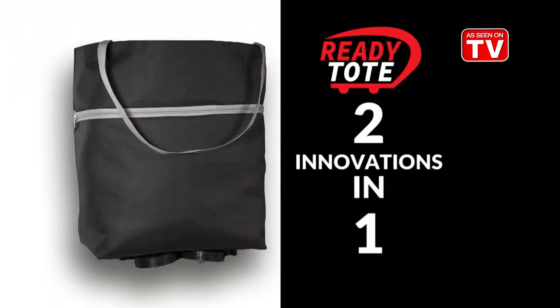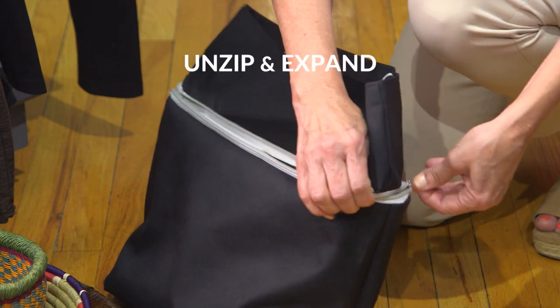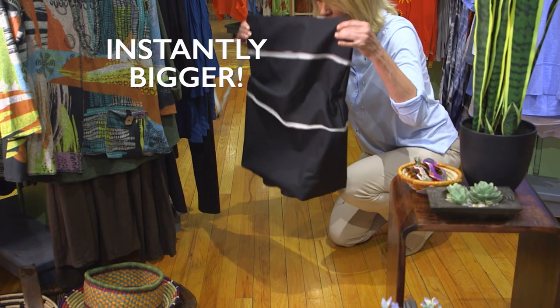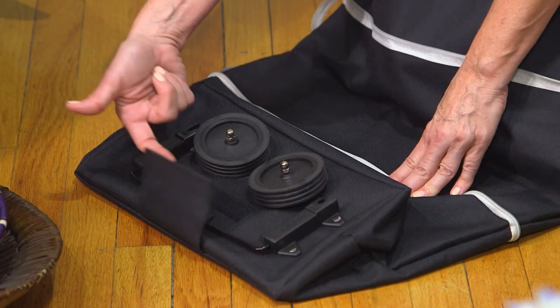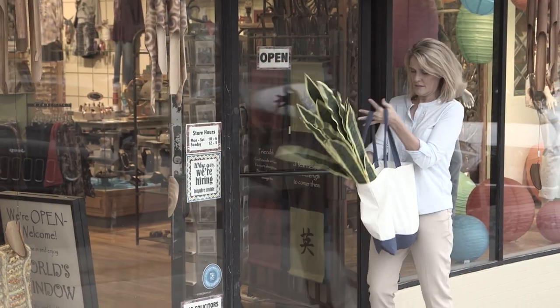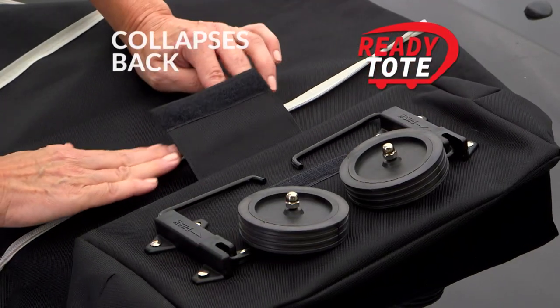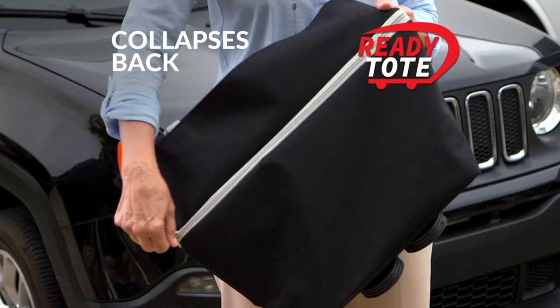ReadyTote is actually two innovations in one. First, it's a tote bag that you can unzip and expand into a roomier bag, dramatically increasing its size. Second, it has hideaway wheels that snap into place, so instead of lugging it around, you can simply roll it wherever you need to go. And when you're done, ReadyTote collapses back, just like that, into a convenient tote bag again.